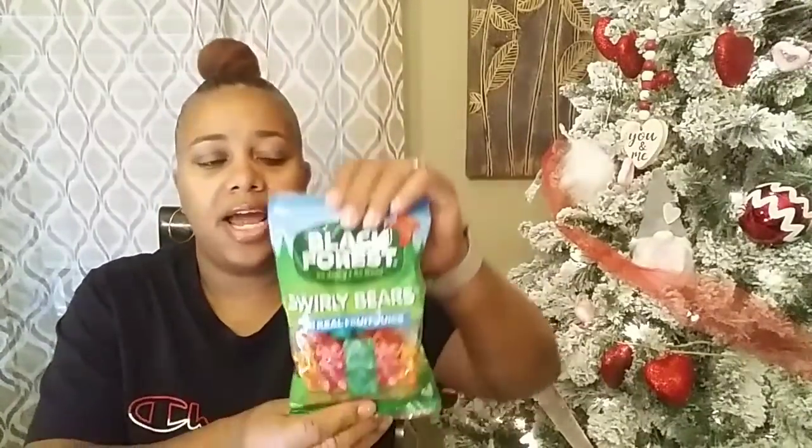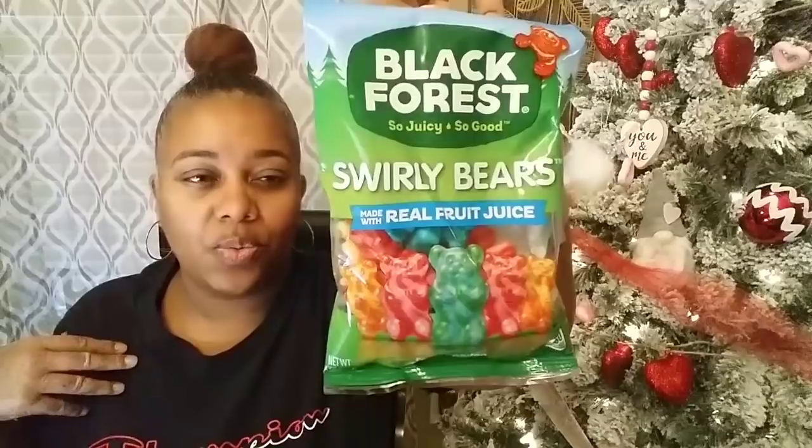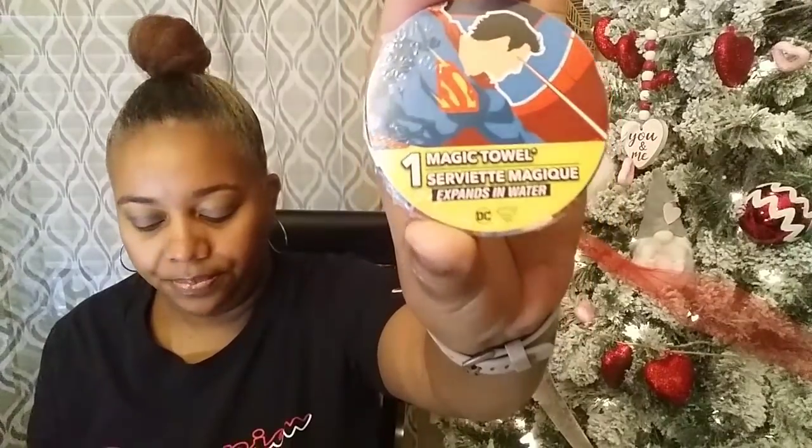Then I picked up some of these Black Forest swirly bears. These things are good, honey, and they don't carry them all the time, so I got two packs. My son ate a pack in the car — this is my pack alone! They are so juicy. You get three fruity flavors: Cherry Swirl, Orange Twist, and Tropic Splash. They are so good. Then my son picked up his little magic towel — he always has to have a little towel. He got Superman.